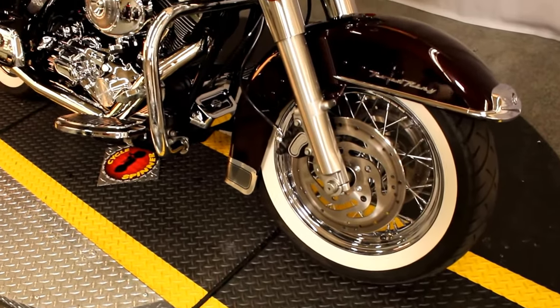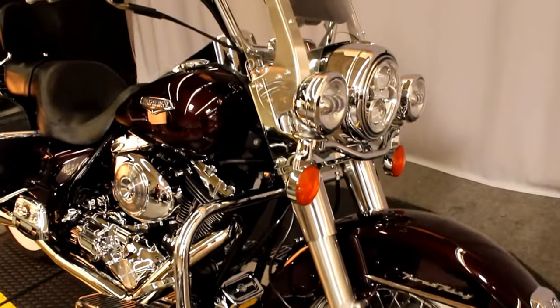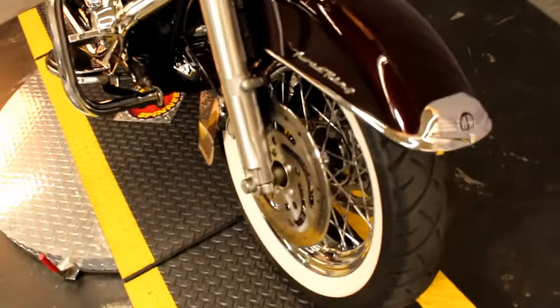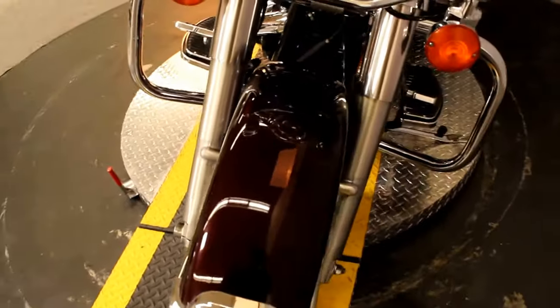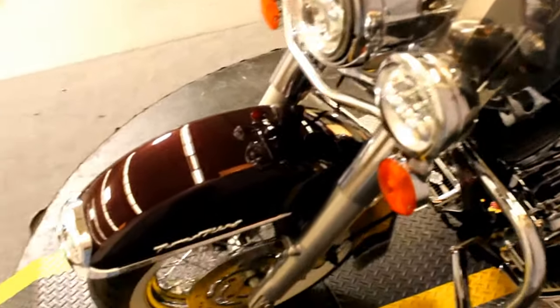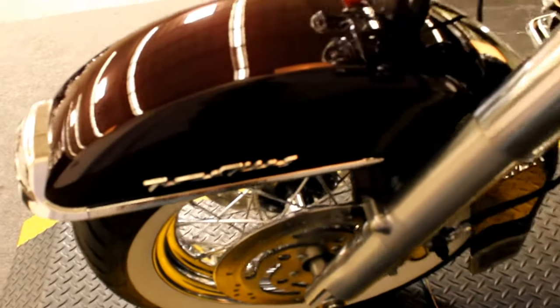This will be today's Diamond in the Rough — a drop-dead gorgeous 2005 Harley-Davidson Road King Classic, FLHRCI, in color Black Cherry.